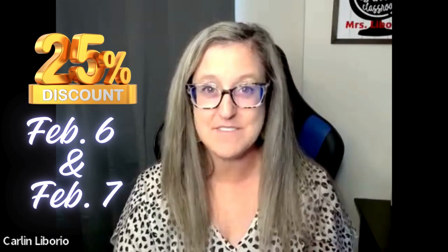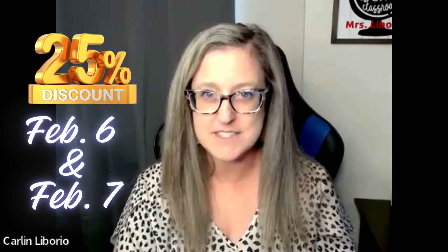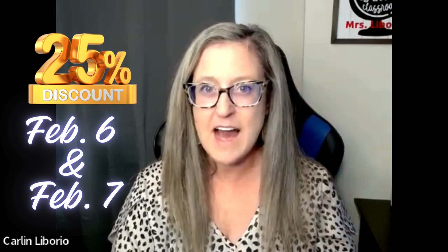Hi there, I just wanted to come on really quick and tell you TPT is having a huge sale. It's only going to be February 6th and February 7th, and I wanted to let you know my top recommendations. If you could just buy one thing, I would get a grade level ECR resource.